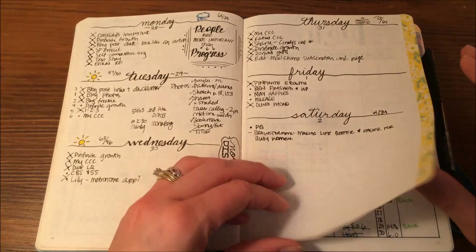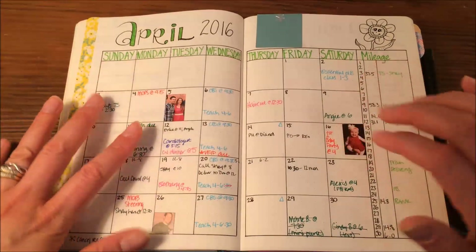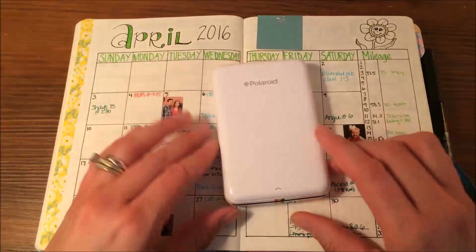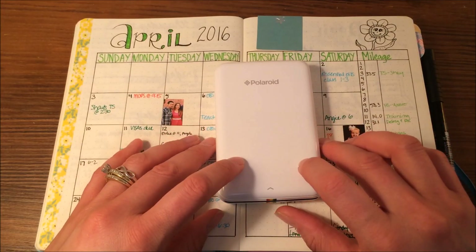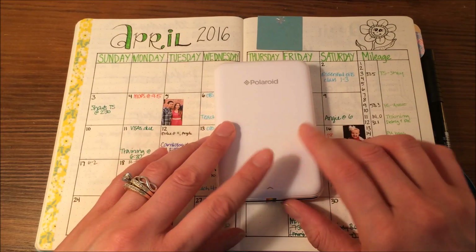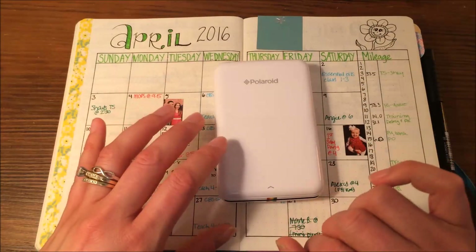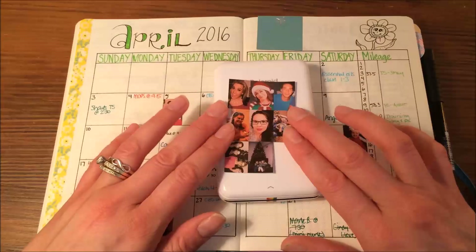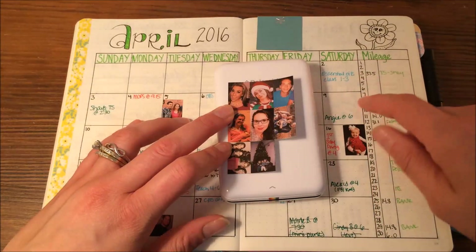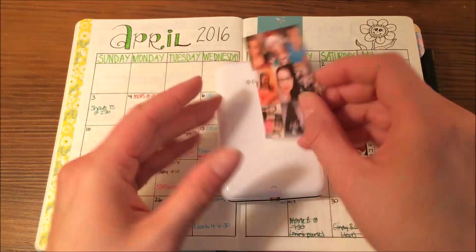A couple more dailies and then we are into April. I have a couple birthdays here. On the issue of birthdays and pictures — I use the Polaroid Zip printer. This is a Bluetooth-enabled printer; you can print right from your phone. I got mine from Erin Condren. It just prints onto sticker paper — you can do full size pictures, or smaller ones. I have these all ready to go for future months' birthdays. I just cut them out, peel the back, and you're ready to go.